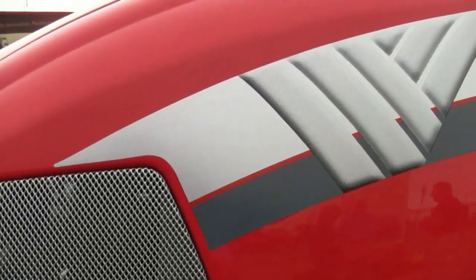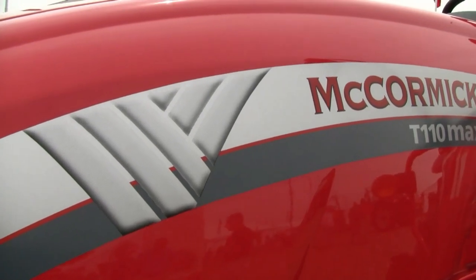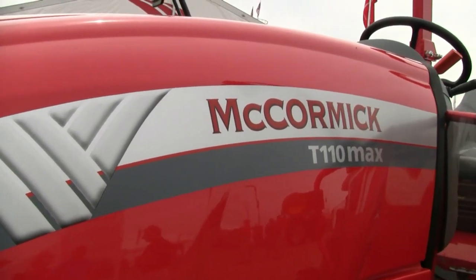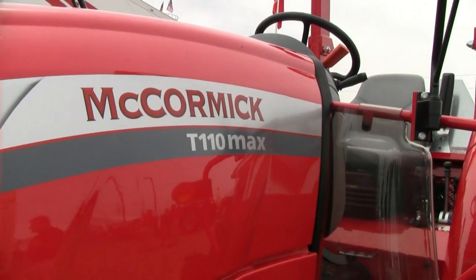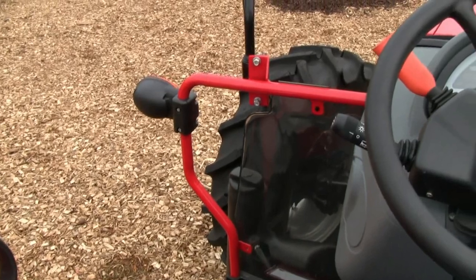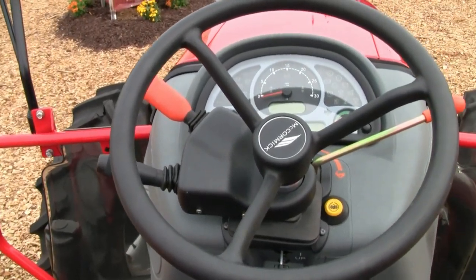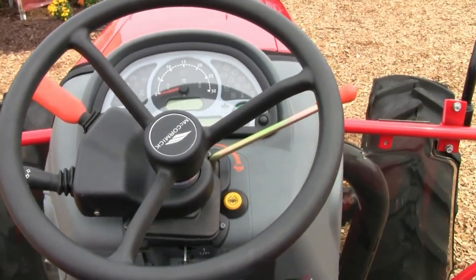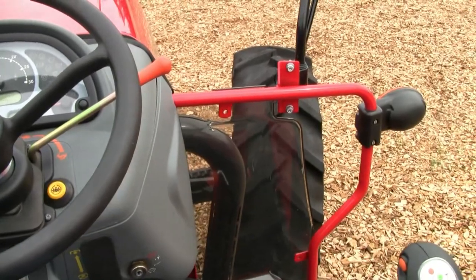Going forward, we do have the T-Max tractor that we're launching here at Farm Progress. It's a great utility tractor in the 80 to 100 horsepower range — great with a loader, great for all kinds of livestock operations and utility operations around the farm. We're excited about this. It's a great tractor, Tier 3 emission compliant, and as we all know in this industry, it's the emissions regulations that are driving product development.